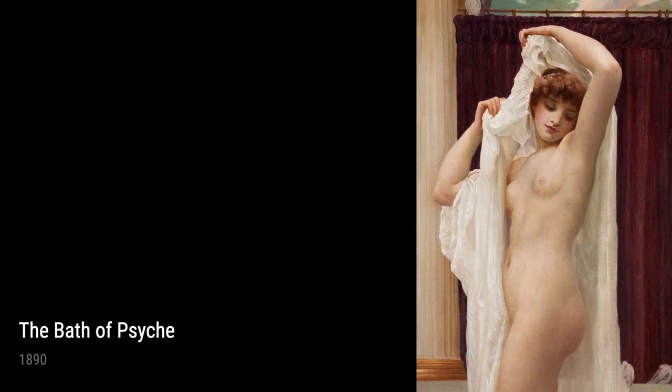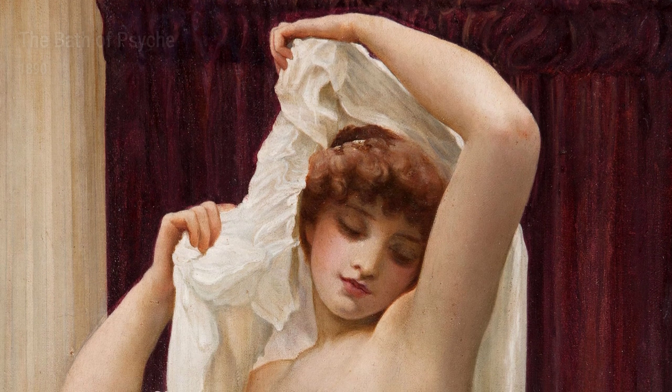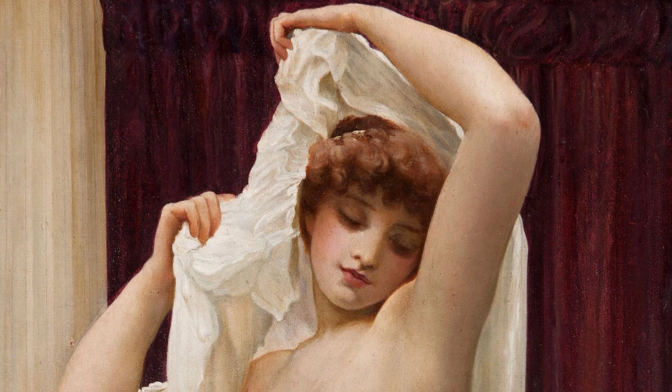The Bath of Psyche is another of Leighton's works from 1890 that draws upon classical mythology. It depicts the moment when Psyche bathes in a divine fountain, capturing her delicate beauty and the ethereal surroundings.